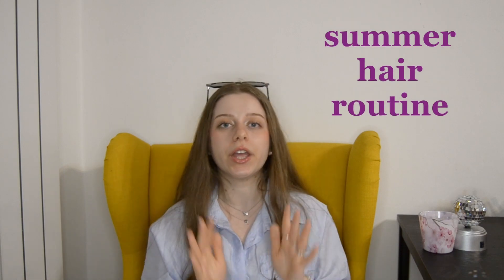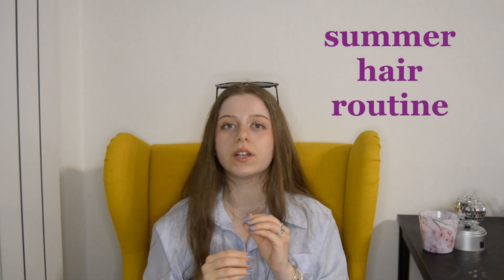I've gotten a few questions about my hair routine in the past and this is the day I finally reveal it all. And because it's a summer hair routine, this is going to focus on detoxing our hair and on making it really full of volume.